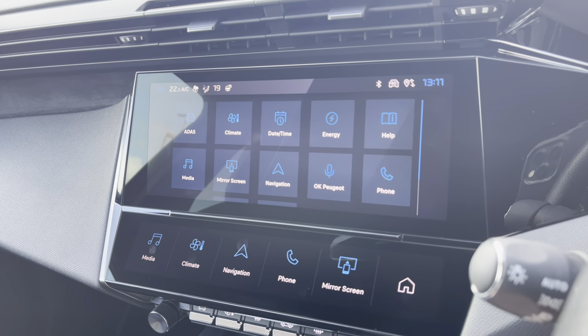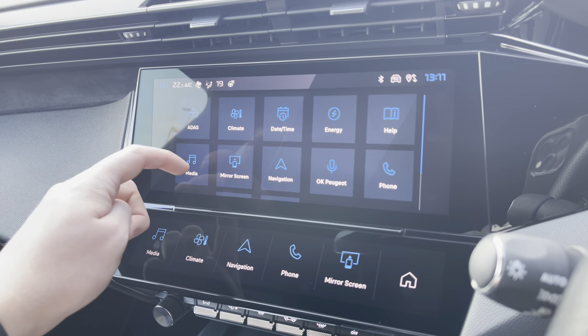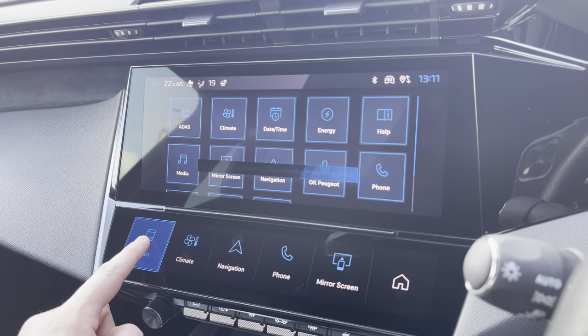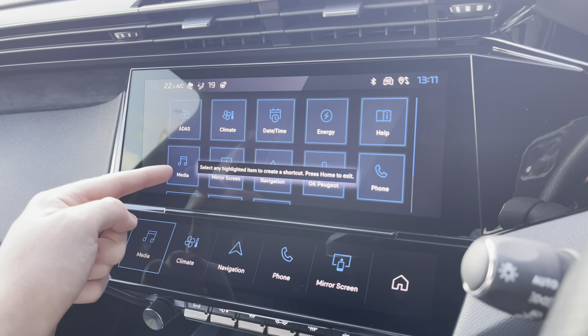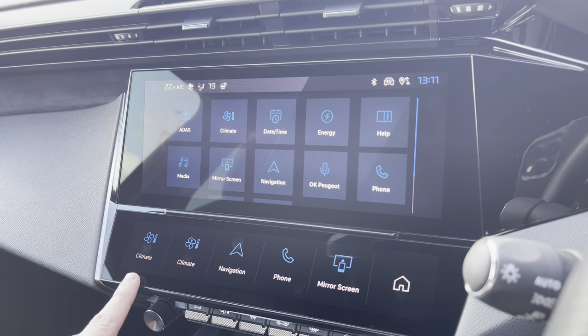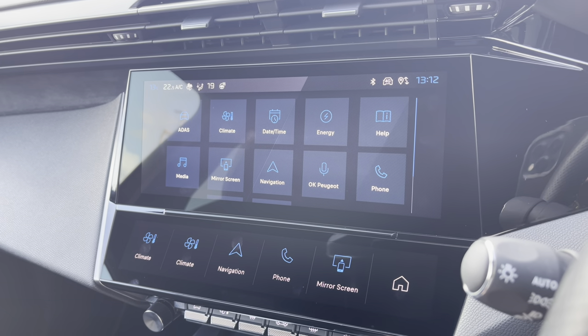Using the three-finger touch, you can also be redirected to all the different applications on this vehicle. You can also customise the buttons along the bottom — by holding one down, the screen will become illuminated, and then just double-tap on the application you wish to change it to. It will then appear on your touchscreen buttons along the base.